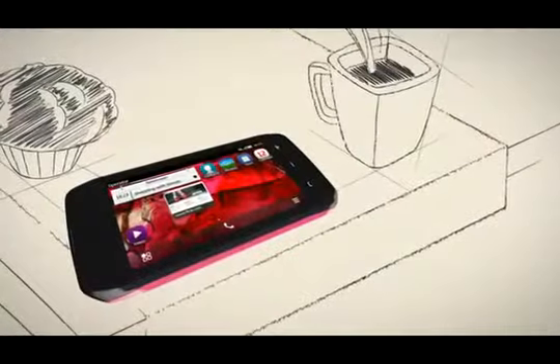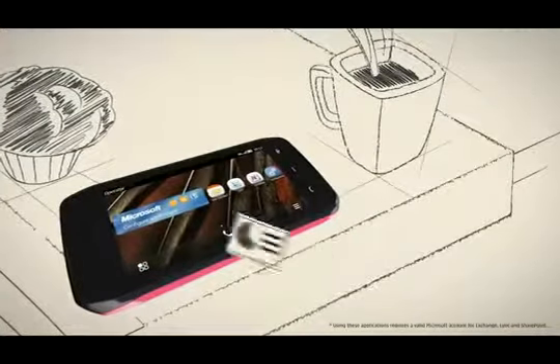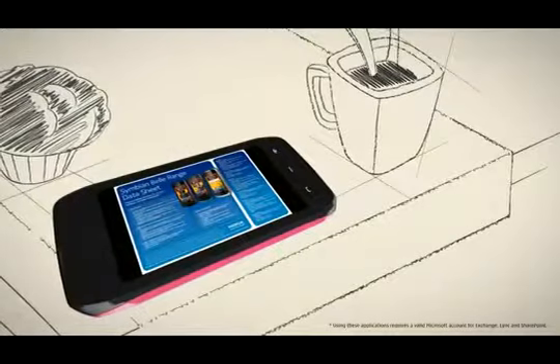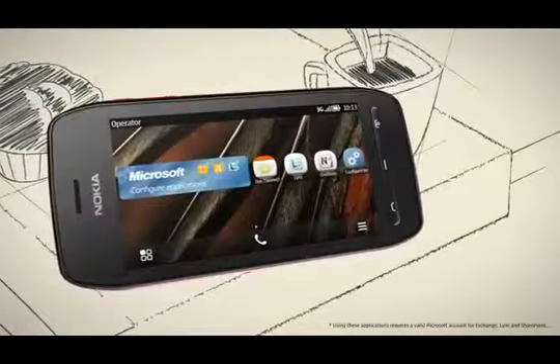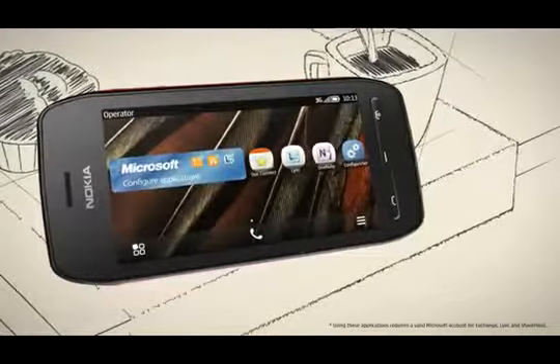With Microsoft Apps, now it's easier than ever to join an audio conference, use shared PowerPoint presentations, and much more directly from your smartphone, including Link, OneNote, PowerPoint, Broadcast, Document Connection, and Office Mobile.